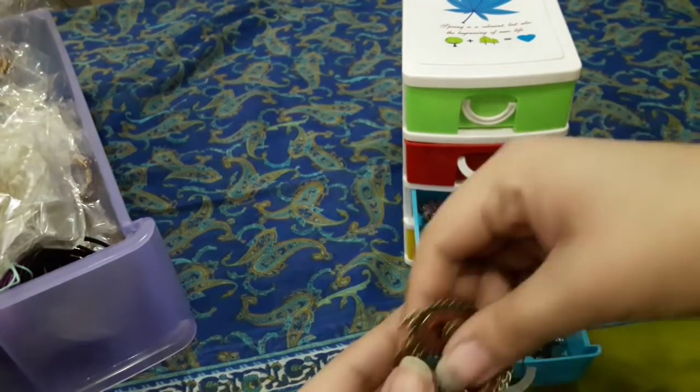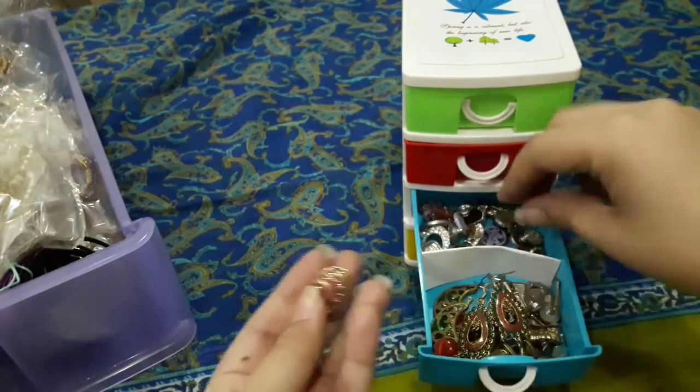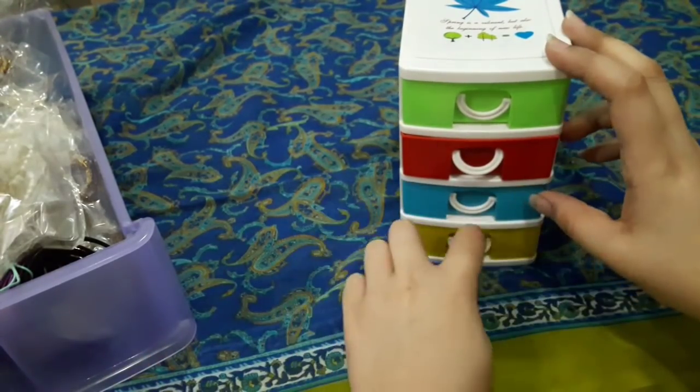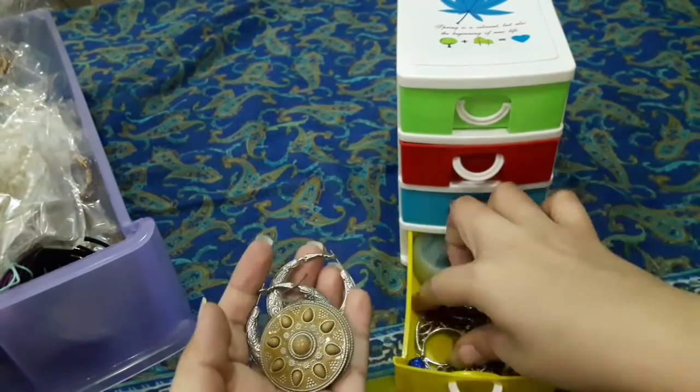There are different types of earrings, and every girl has jewelry. These earrings are my best. In the fourth and last drawer there is also a bag with different items and new types.